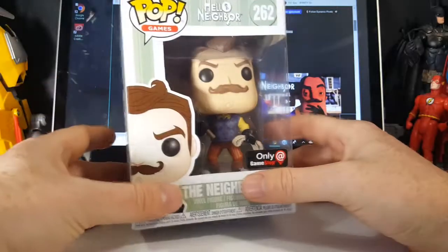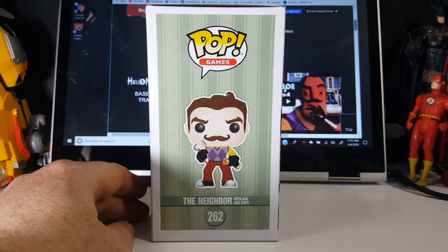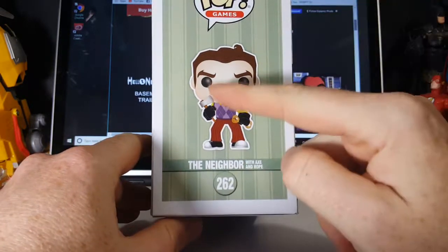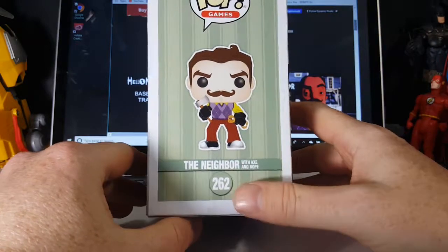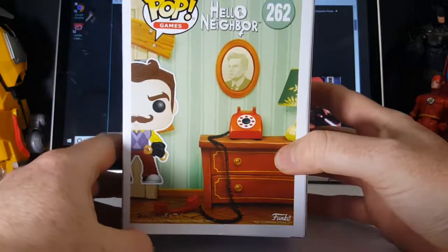But if you want to see his reaction and his review of Hello Neighbor, go ahead and head on over to the Comic Book Kids and Family YouTube channel. It's a family friendly channel mainly directed at kids, starring my son, my daughters, and me sometimes. So let's go ahead and open this guy up. Well first, there's a nice little display side. You can see the neighbor holding his axe and his rope. Nice little mustache — old-school villain mustache there.